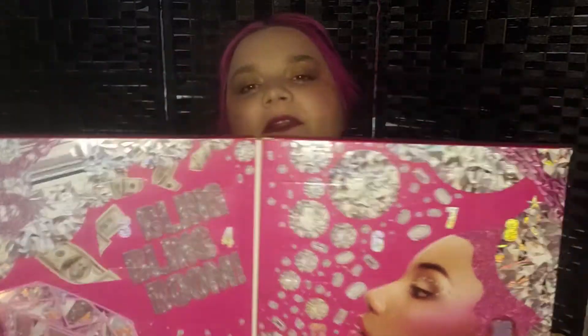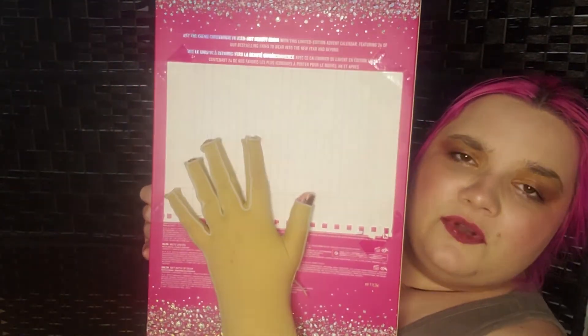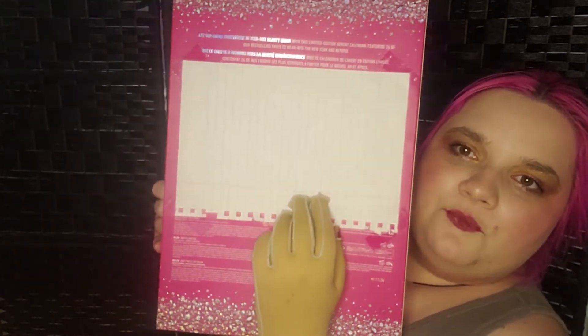So let's open it. As you remember, this is not sponsored — hashtag not sponsored — I wish it was, and I cannot see whatever it is.